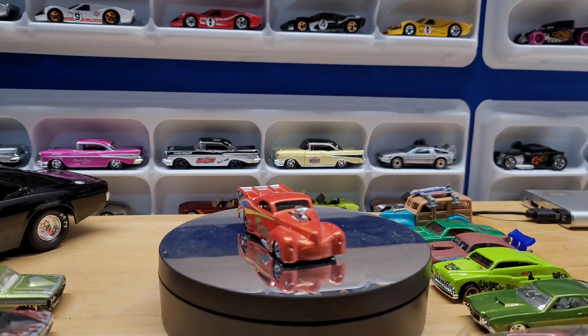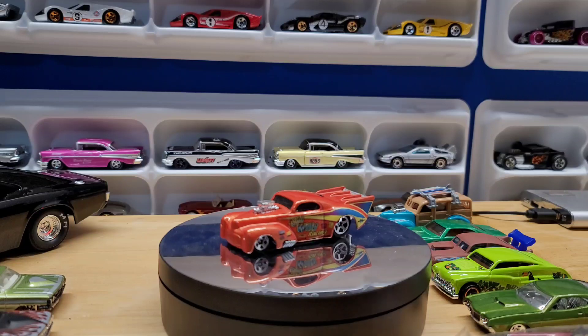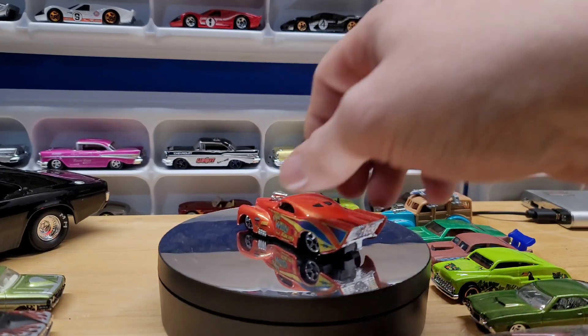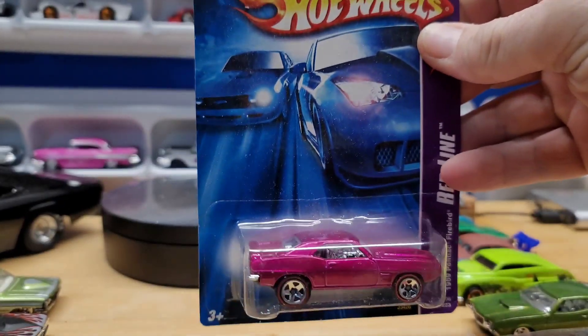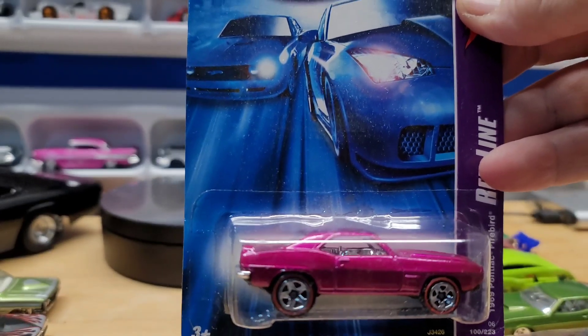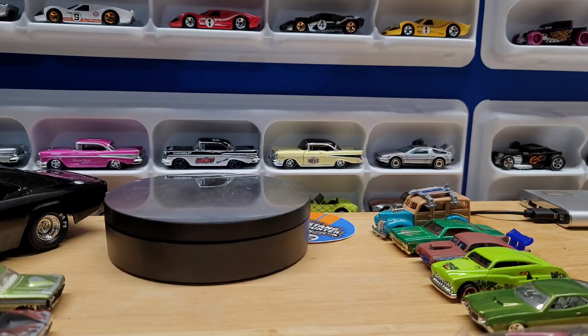And then the last four are carded. I open almost everything, but until I research it I don't like to open it. Got this beautiful red line 69 Pontiac Firebird — I don't even know what color purple that is, but that is beautiful. From 2006.